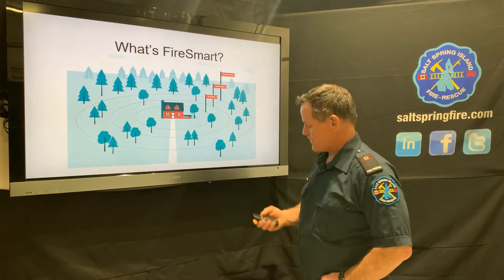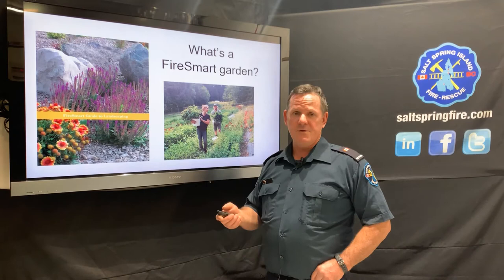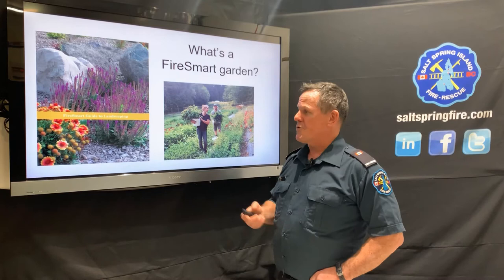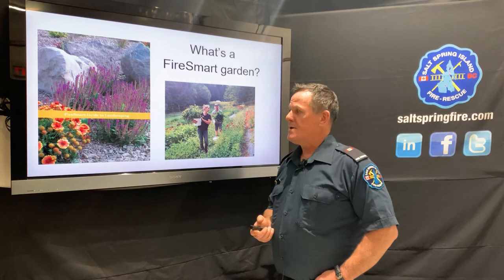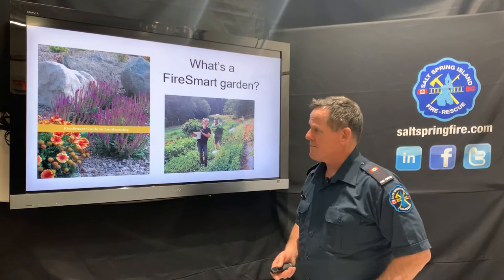For more on FireSmart gardening, there are pamphlets available — and if you go to the websites listed at the end of the presentation, there's a lot of information including home surveys you can do to assess your home and get ideas about how to effectively FireSmart garden. Choose plants with high moisture content and use rock gardening features rather than wood chips.